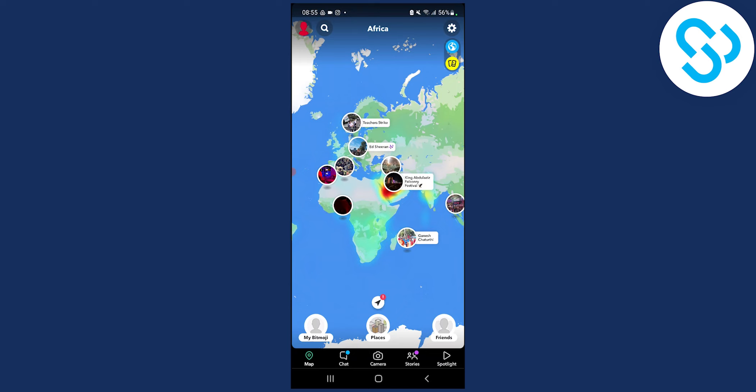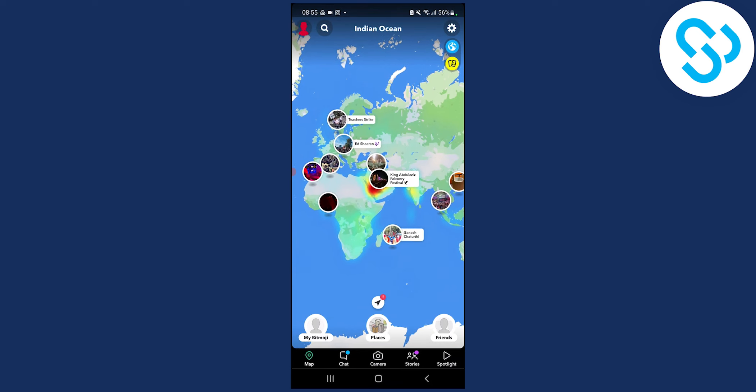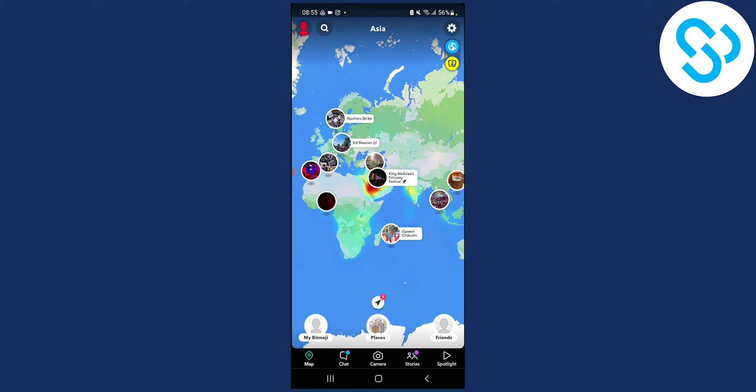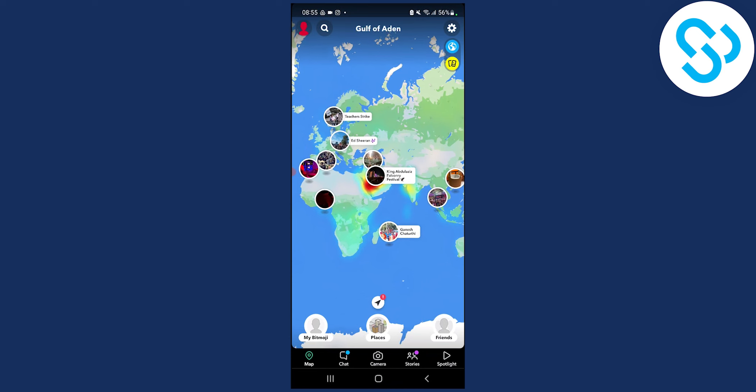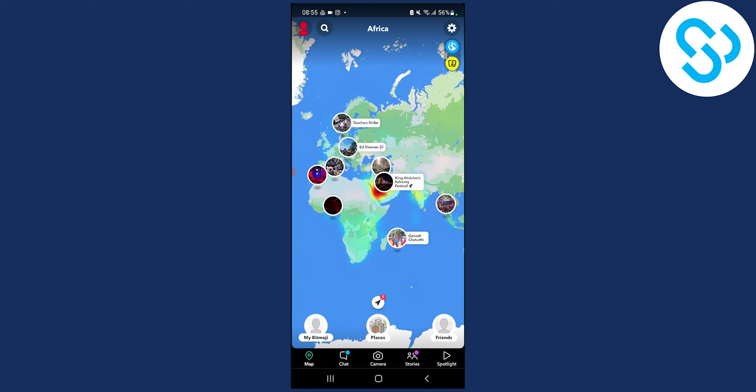So this is basically the answer to your question. If you turn off your phone, you won't disappear right away, but if your phone has been turned off for seven hours, you will disappear from this map.